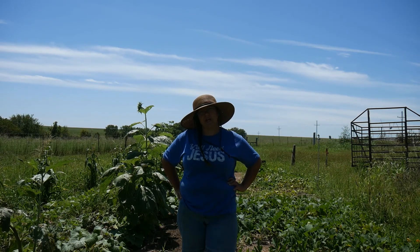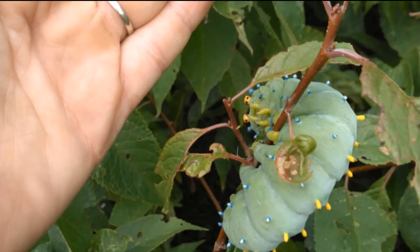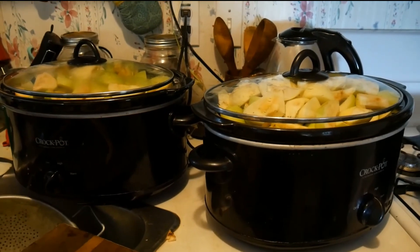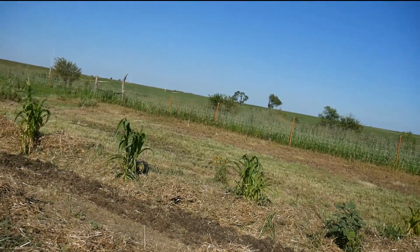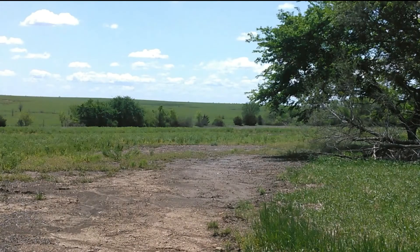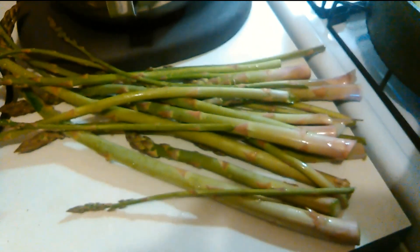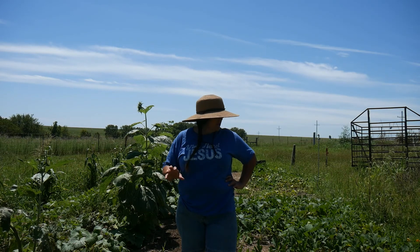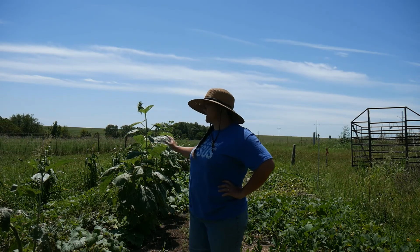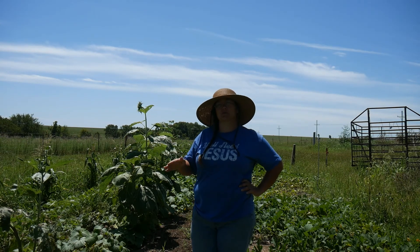Hi, Cindy here with Pathways Homestead, and today I'm going to show you a little bit of Hannah's little garden here and talk about it. This is Hannah's little garden — it is about 24 by 42, something around those lines. It is our little garden; we usually plant in the spring and then we'll do some rotational planting.